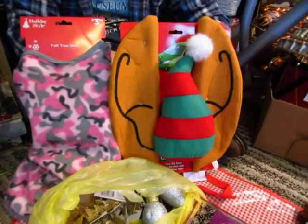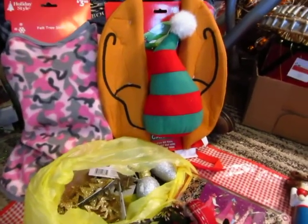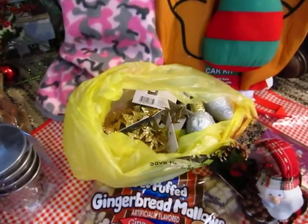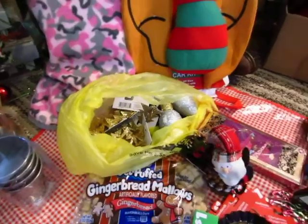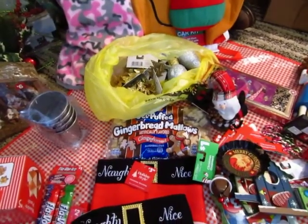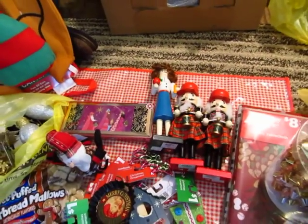And that's a felt tree skirt for my pink tree. And that is so cute — it's for the car. You put the ears on the sides and the elf thing on the grill, I guess. And there's some glitter ornaments I put in there because, you know, I don't like a lot of glitter around the house. And we got gingerbread marshmallows. Some nutcrackers — one's for Daniel's sister because she's a teacher.